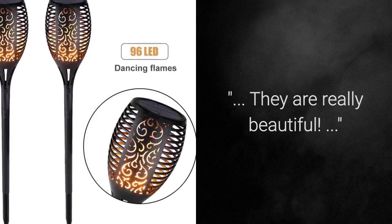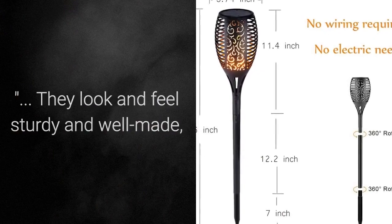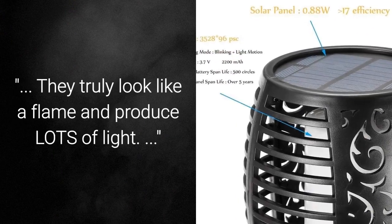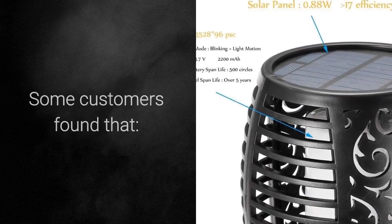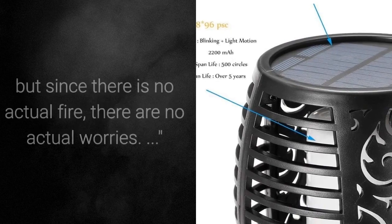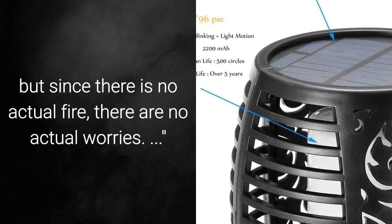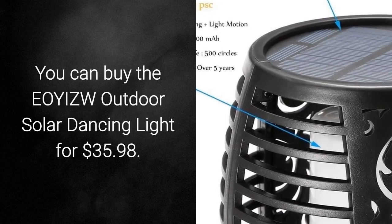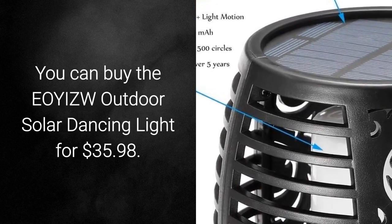Here is what most customers are saying about the Ioyev Solar Dancing Light: they are really beautiful, look and feel sturdy and well made, and are larger than they may appear in the photos. They truly look like a flame and produce lots of light. Some customers found that the plastic poles are a bit flimsy, but since there is no actual fire, there are no actual worries. You can buy the Ioyev Outdoor Solar Dancing Light for $35.98.